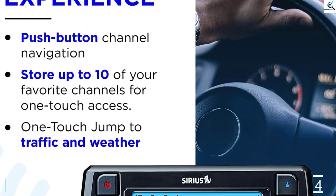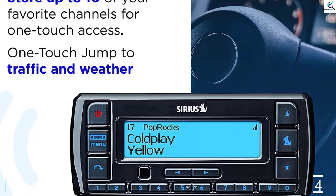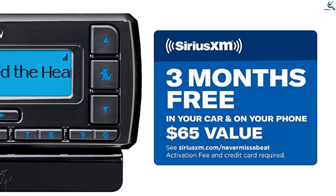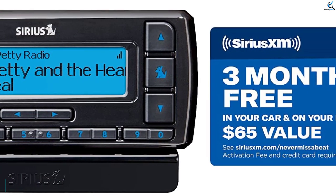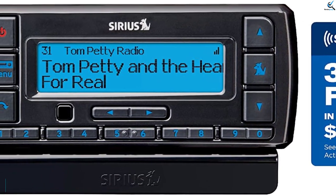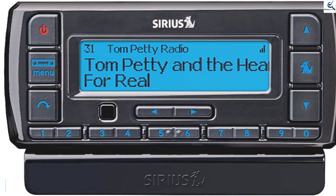TuneScan, a feature which allows you to start a song from the beginning on a new channel, is not available. The same goes for TuneStart, which allows listeners to create their own music channel by blending their favorite music channels. While it may lack some features, the Stratus 7 offers a clear signal and easy installation. While we'd love to see a remote in the future, it's still a great deal.